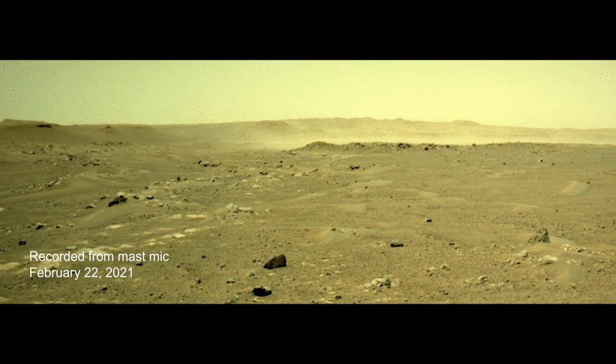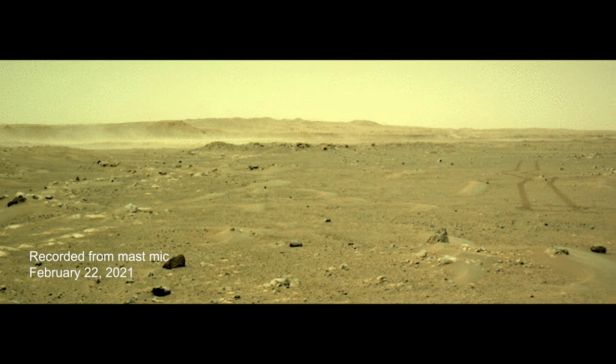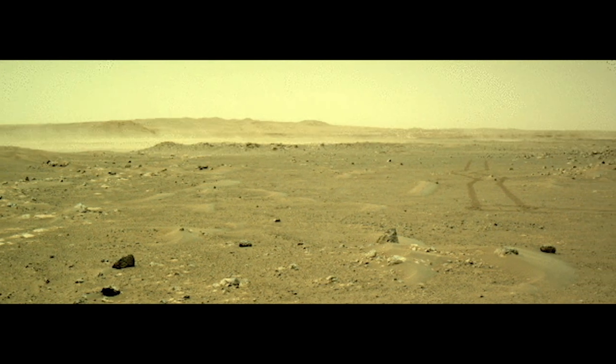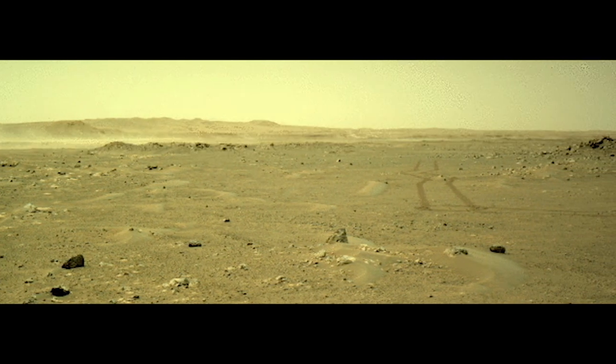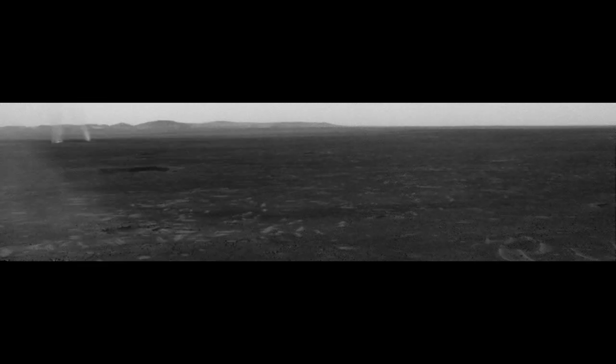We've put together a list of some of the sounds we've recorded on Mars to date, so let's take a listen. This is the sound of wind on Mars. For the first time, we can hear the wind blowing across the surface of Mars, to go along with all of the images that we've acquired of dust devils and dust storms over the many years of exploration on the surface.